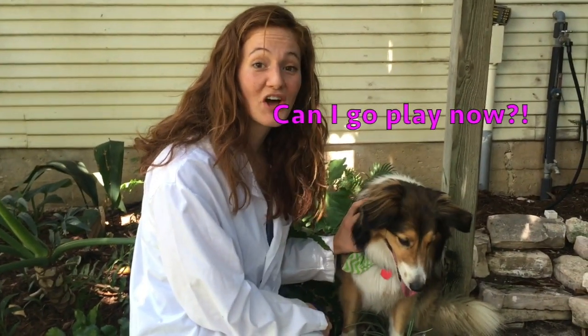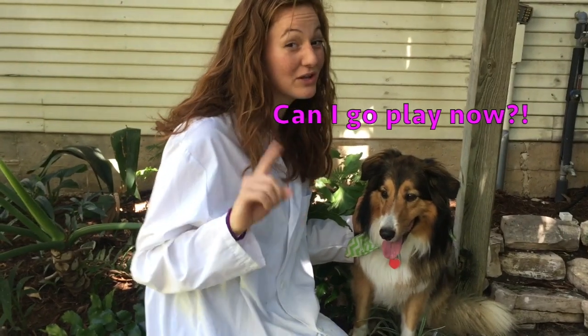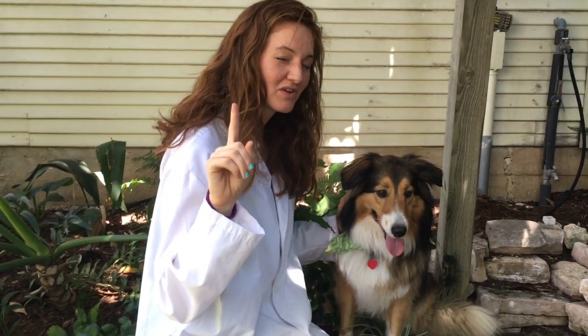Hi guys, welcome to Ali and Coco's Diving Show! Today is my birthday, and so for my birthday present, I want you guys to take this video and share it with one of your friends.